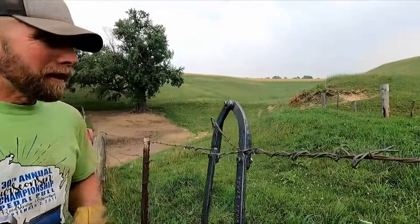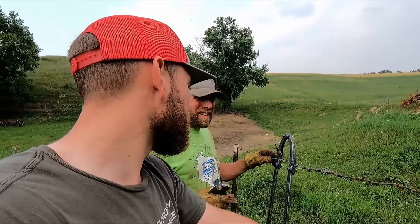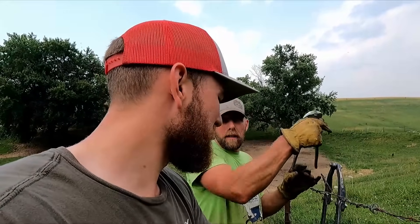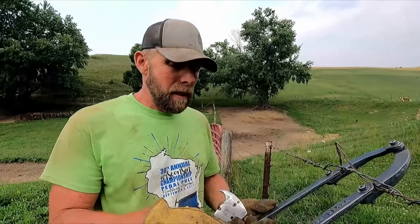By far I'd say this is probably the most used item that one of you have sent us, for sure. It's just so practical for what we do anyway. And by no means are we sponsored by this company or nothing. This was sent to us by one of you guys — I just think it's a neat thing. And I've never seen this in our farm stores around here or had a chance to even try it.